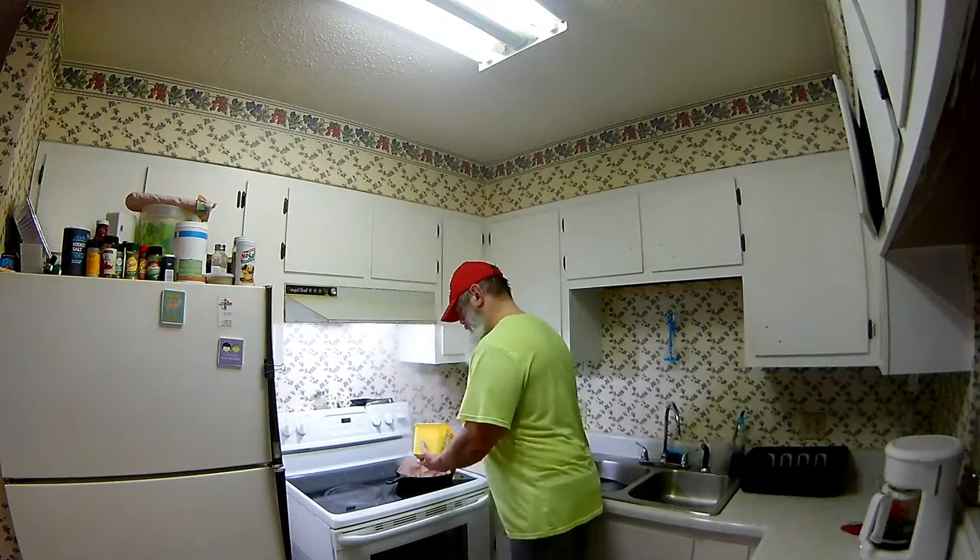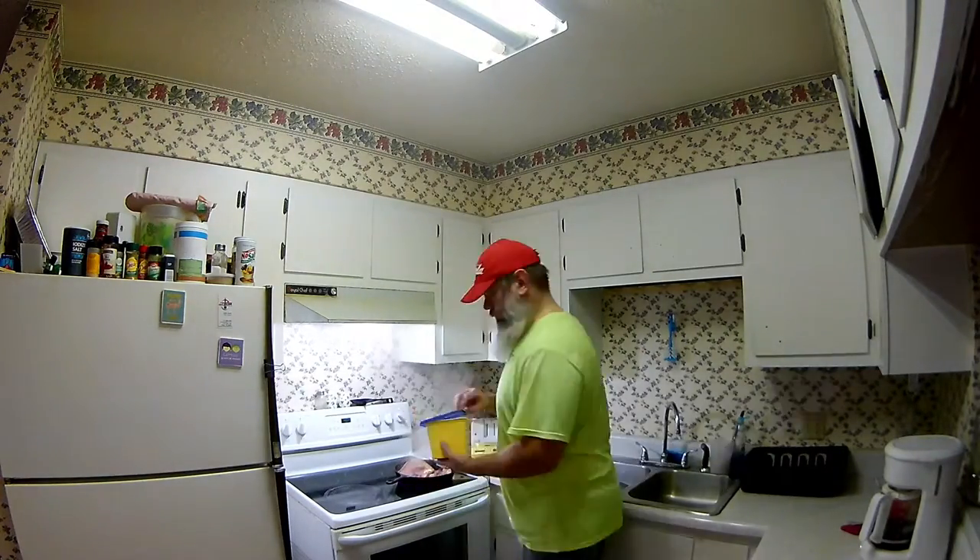I'm gonna put a smidgen of some butter substitute on there just to give it a little bit more something. I do try to keep real butter anymore here lately, but I'm out — been out for a while actually. And really, I haven't cooked a whole lot over the past couple of weeks or so. It's been kind of busy with the new computer and the man cave and just doing something a little different.